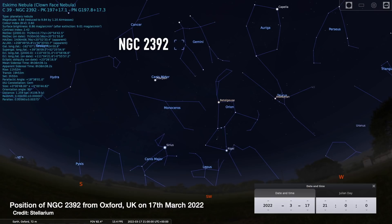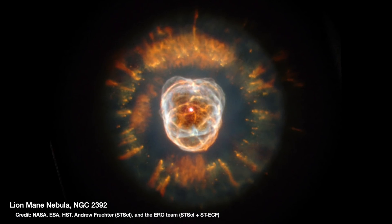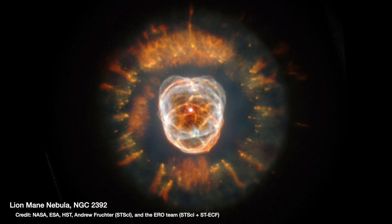So keep an eye on the Lion's Mane Nebula. You can actually even see it with a small telescope wherever you are in the world, near the constellation of Gemini — just up from Orion. And catch it while you can, because in an astronomically short time frame of 100,000 years or so, the Lion's Mane Nebula as we know it could be completely gone.